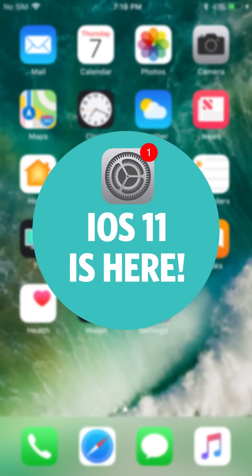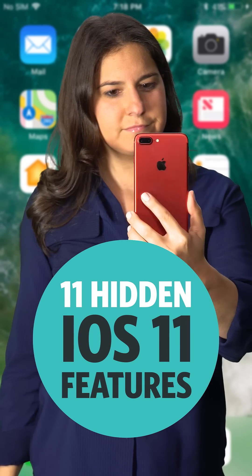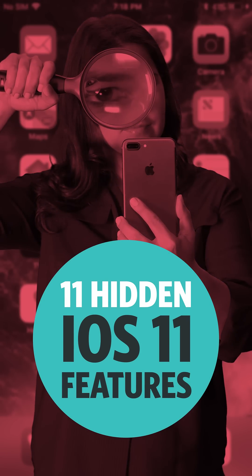Good news: iOS 11 is here. Bad news: finding the best new tricks for your iPhone basically requires one of these.